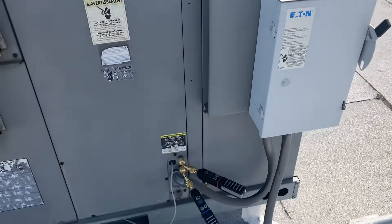All right, let's turn the thermostat on. It sounds like the system is turning on and off. Let's prop open the side door and head back up there.